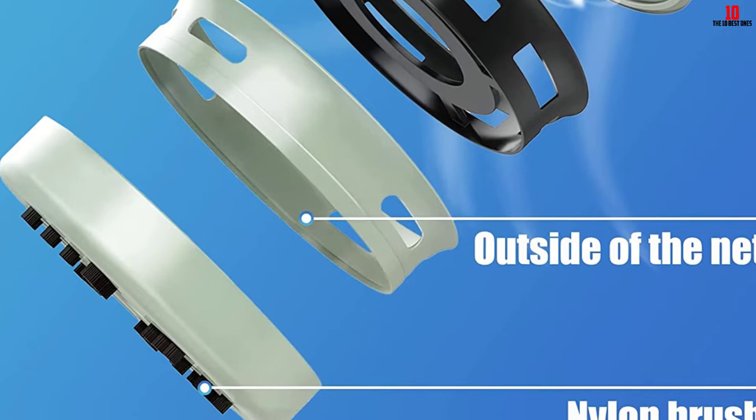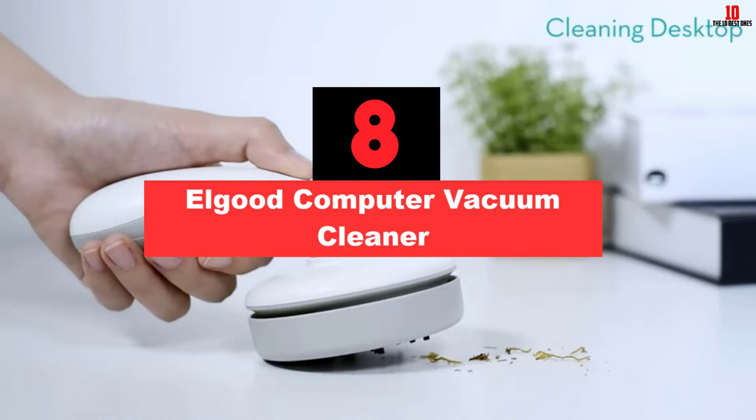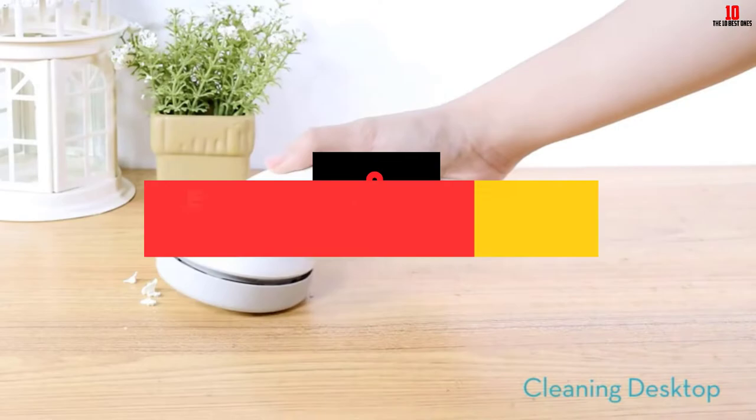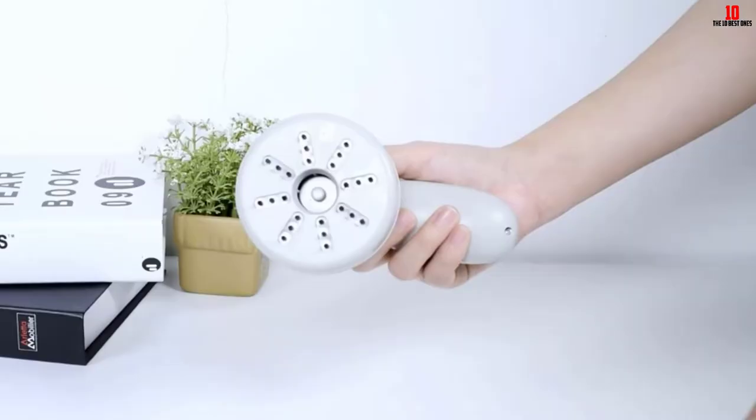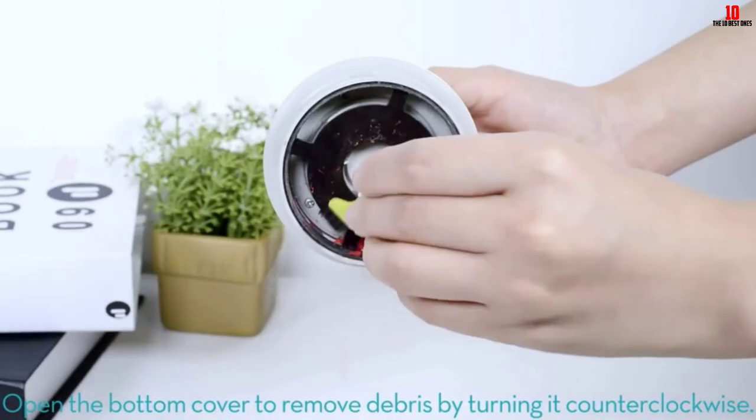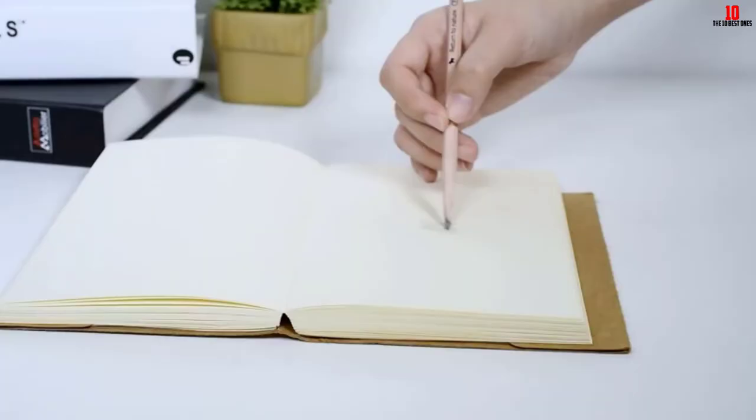At number 8, we have the Elgood Computer Vacuum Cleaner. Are you looking for a vacuum cleaner that is suited perfectly for the critical components within your computer? With the Elgood Desktop Vacuum Cleaner, you get a miracle cleaning machine that doesn't destroy your computer in any way. The suction is ample enough to ensure that dust is picked up perfectly from the inside, and no part is ripped off.